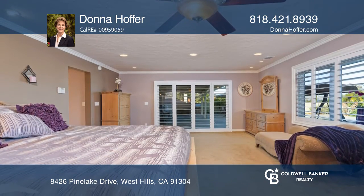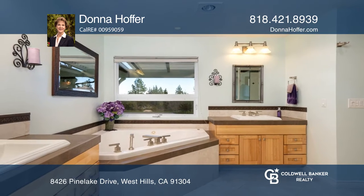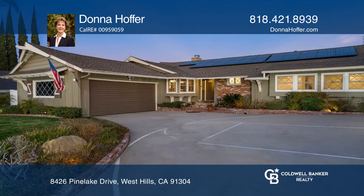At the end of the day, retire to the exquisite master suite overlooking the valley, with a luxurious spa-like bath.